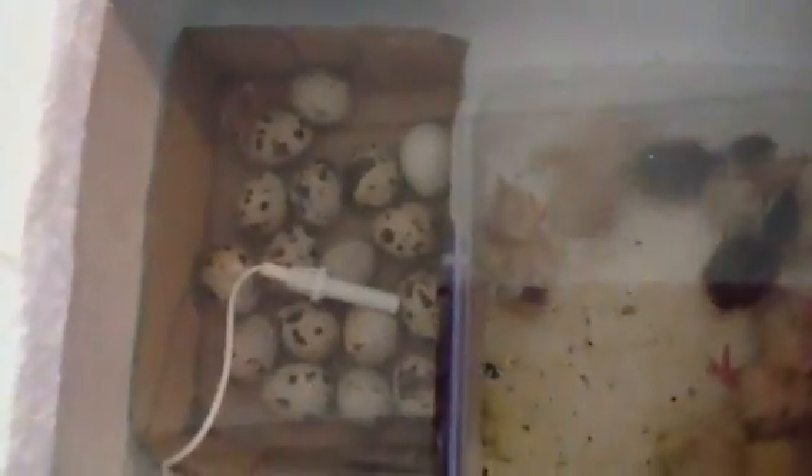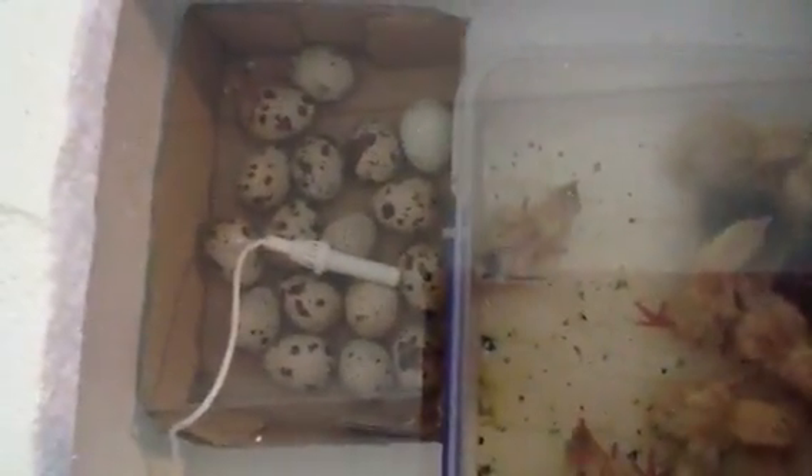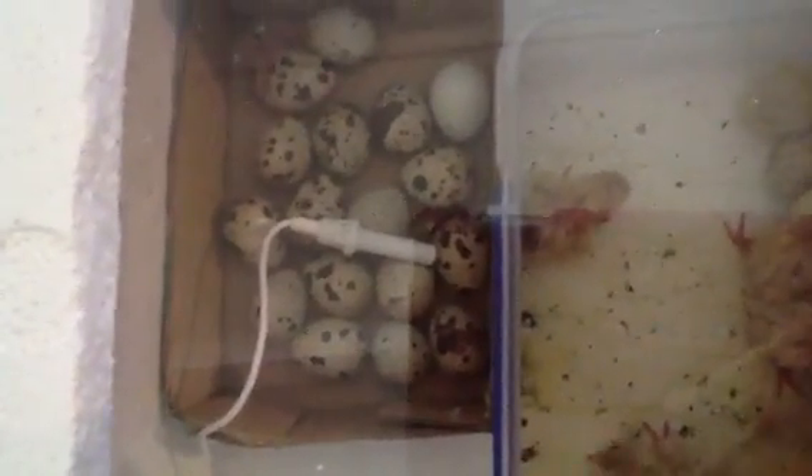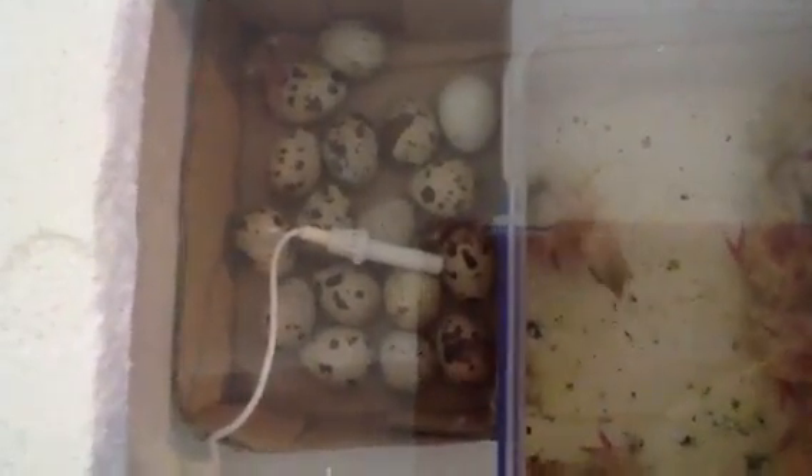I put the eggs separate from the chicks because they were just jumping around all over the top of the eggs and rolling them around. So I put them at the back here with the temperature gauge, because the chicks seem to want to be closer to the heat — they're always trying to get closer.